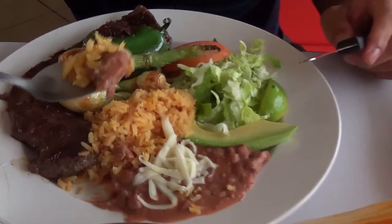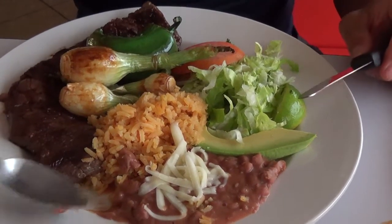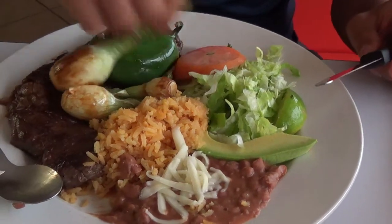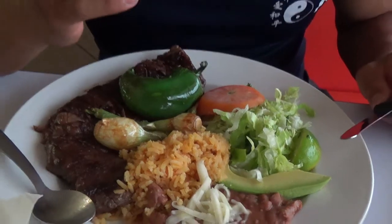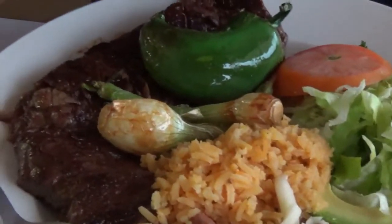We ordered like a steak dish with rice, beans, cheese, some limes, tomatoes, sliced pork, lettuce, onions, green pepper, and a big ol' steak.